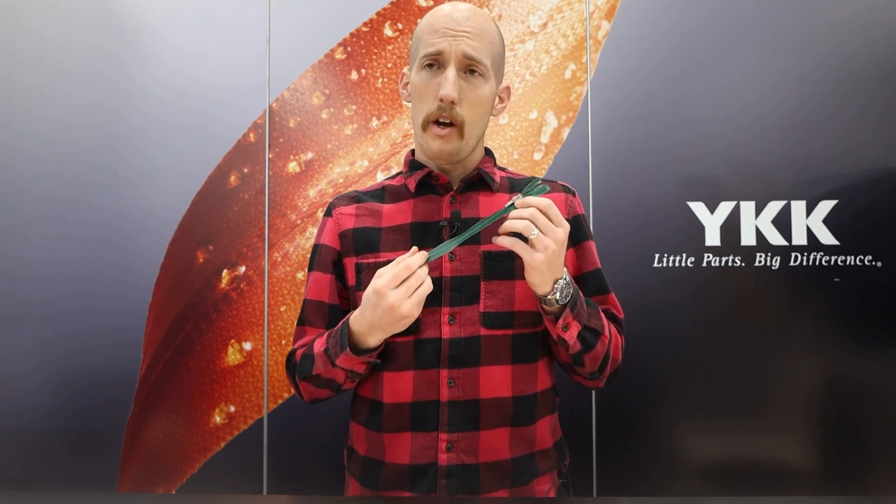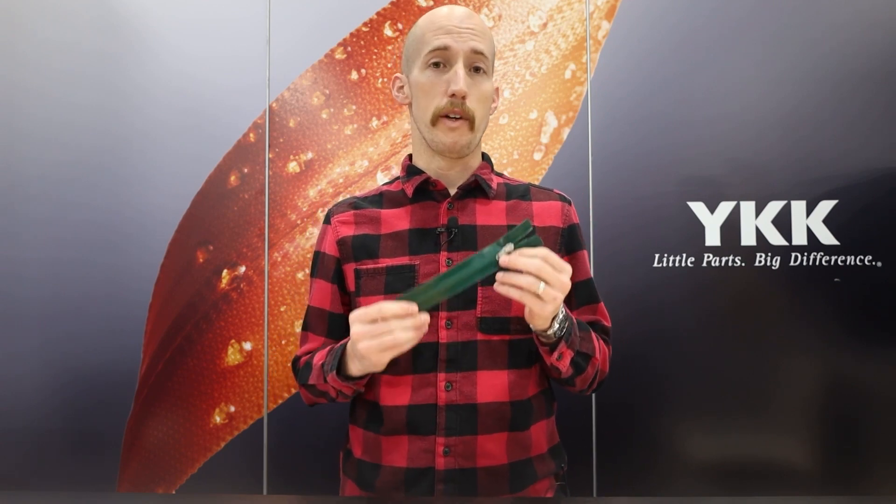The Aqua Guard is very synonymous in the market for our water repellent type items, but over the last couple of years we've made a lot of updates. This is correlated into our new Aqua Guard Chain Series that's going to be replacing the current, outgoing number three and five coil sizes.